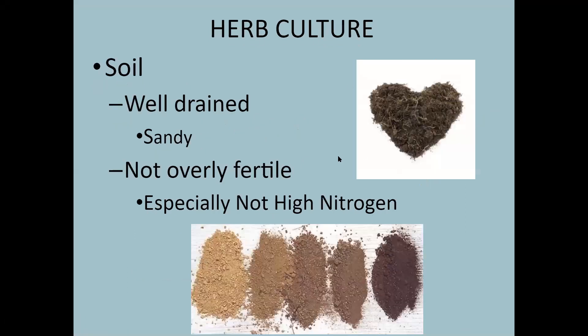Herbs don't prefer really rich soil. They like it to be well drained and a little bit sandy. The interesting thing is that they really don't like high nitrogen, so you don't really need to fertilize your herbs a lot, especially if they're growing well and you're getting the production you need. Too much nitrogen can be a bad thing — it makes them grow too quickly and they won't be quite as flavorful.